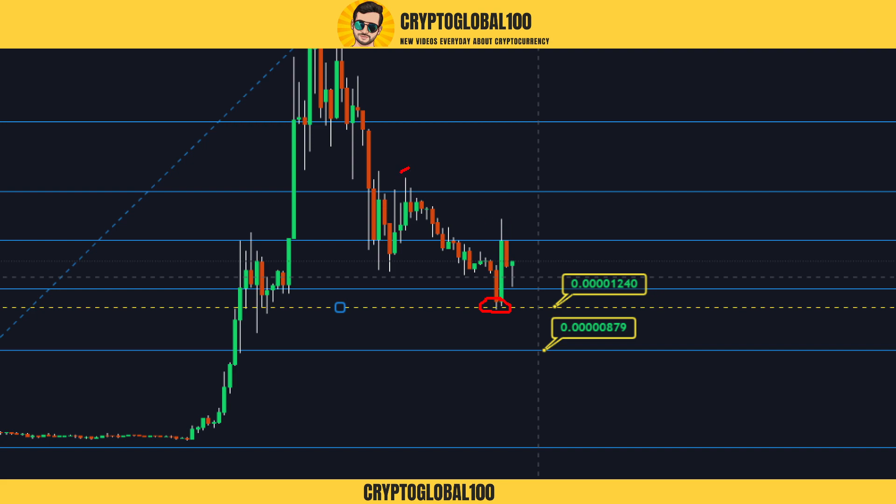What happened next — it tested the previous swing high and got rejected. Now we have to wait and see if the upcoming candles break through. If they do, the next zone to be tested would be around 879.